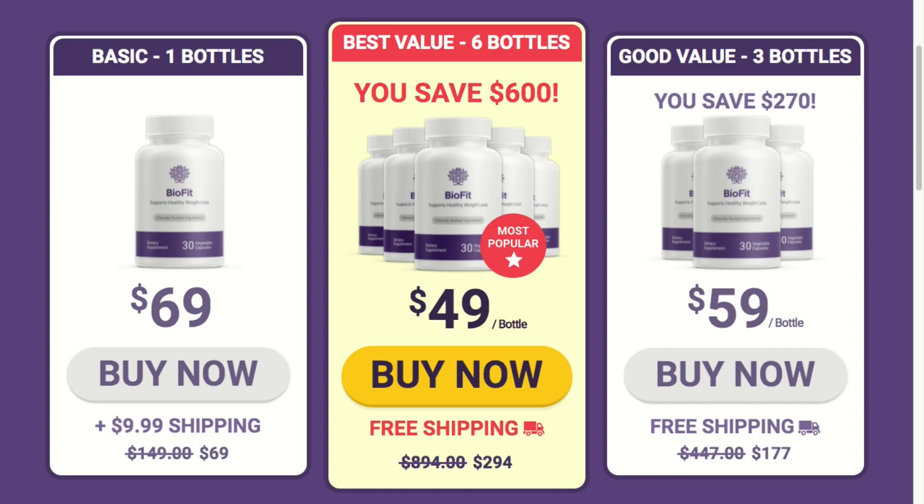It's also important to say that there are no side effects with BioFit. All of the ingredients are naturally found in other foods already.